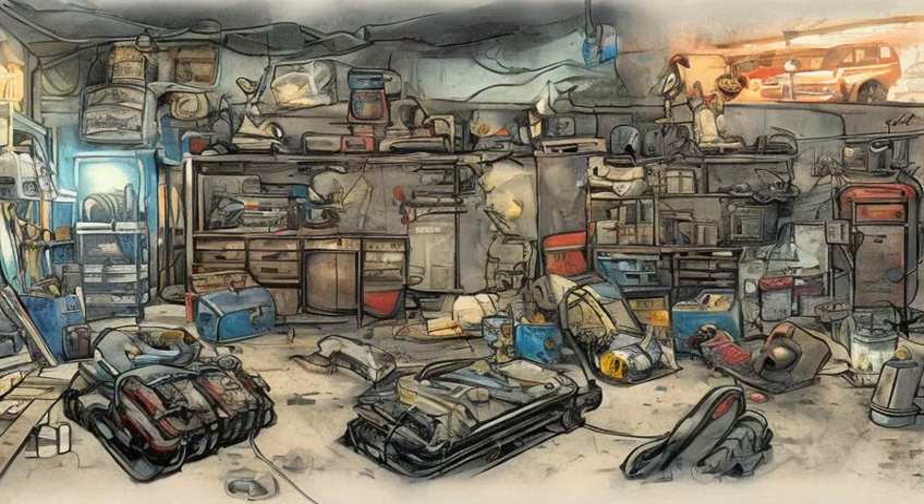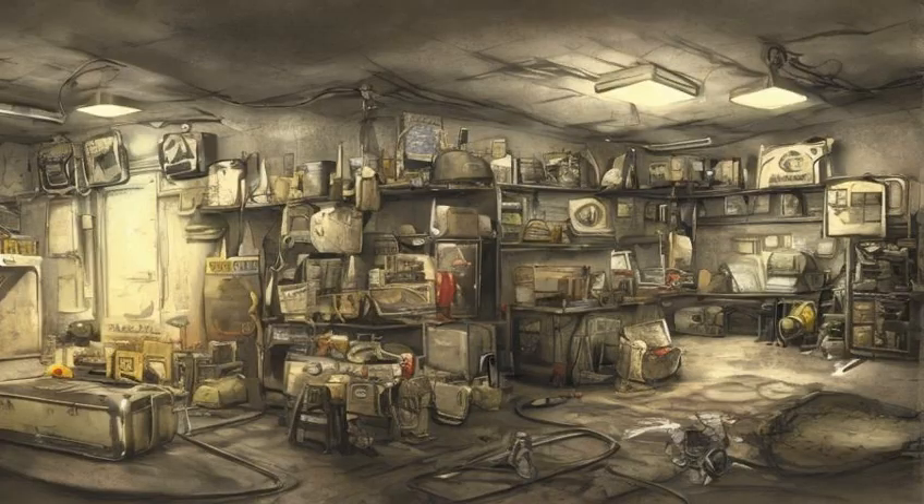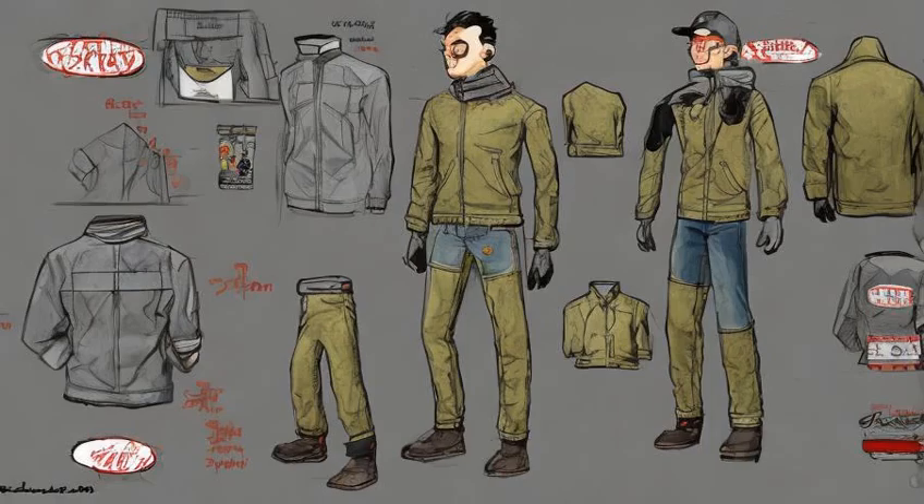The Quincy Survivor's Note is just south of the garage on a rowboat with two suitcases, a lunch pail, and a skeleton. The note is inside one of the suitcases. Zeke's Jacket and Jeans are given by Zeke after completing the Atom Cats quest.